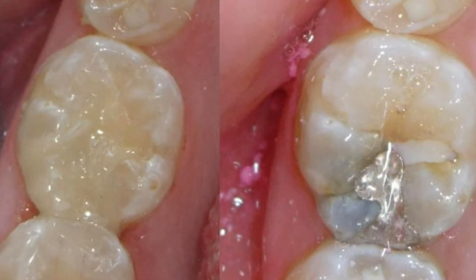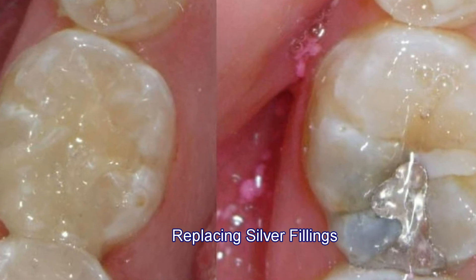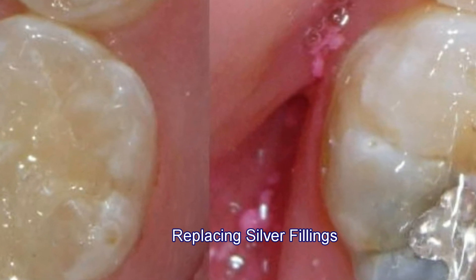A lot of the silver fillings that you may have had since you were a teenager can be easily replaced with a variety of modern dental materials, specifically composite fillings, porcelain inlays, or porcelain crowns.